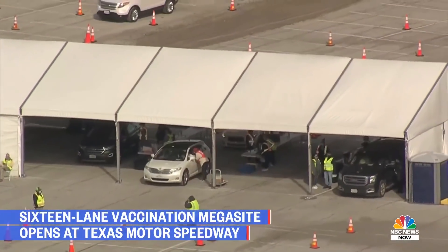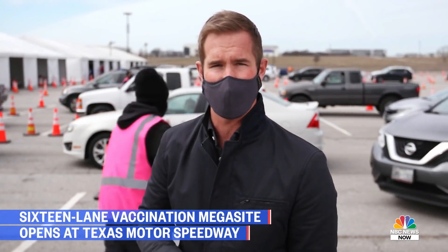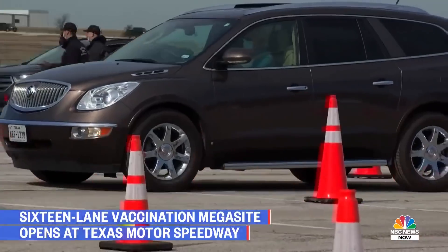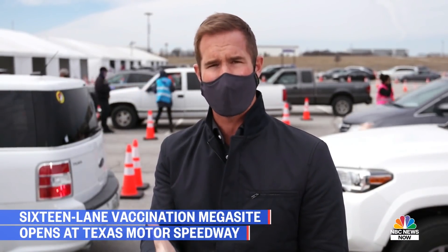The county judge, who was a big part in helping make this effort take place, says this hits especially close to home — he spent seven days in a hospital suffering from COVID himself. To see people pull up, many of them having been in isolation for many, many months, living in fear, and to finally see light at the end of the tunnel and get their vaccination — it's a very emotional experience. The goal here at the Texas Motor Speedway is to be open three days a week to distribute about 30,000 doses of the vaccine they have.